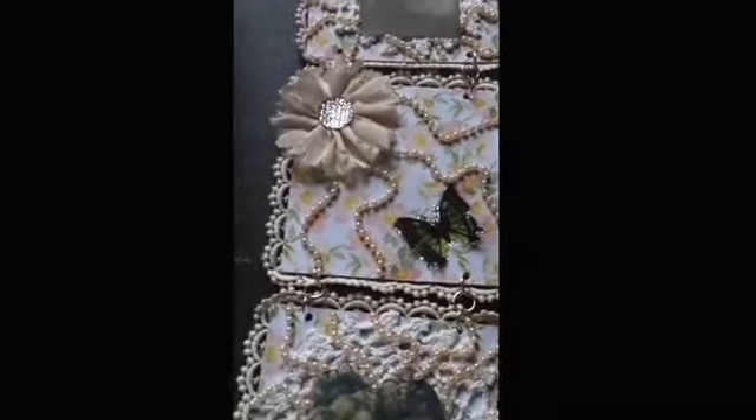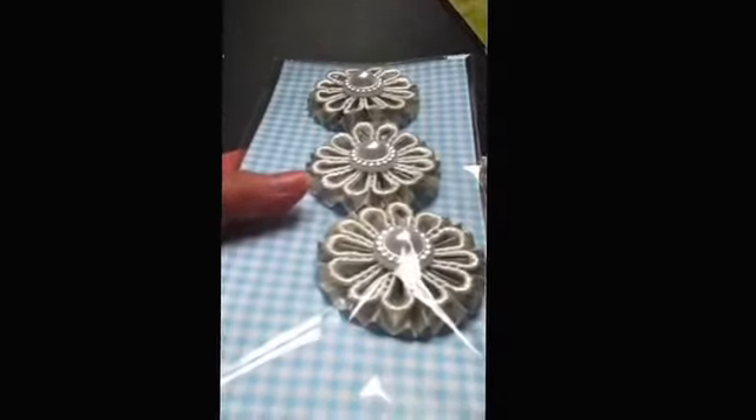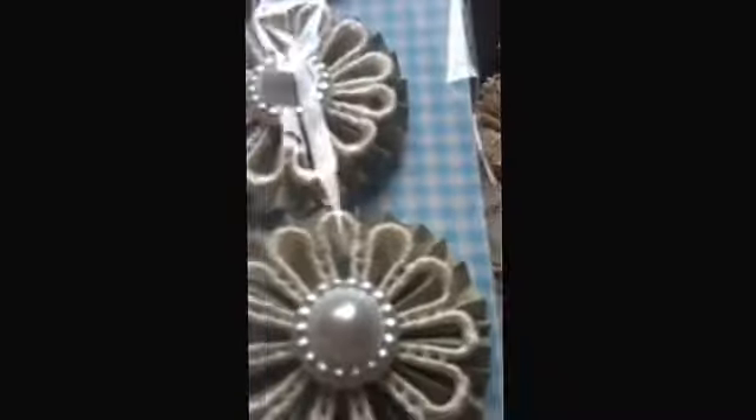And then she sent some lovely extras. You shouldn't have, Rachel — thank you so much for these beautiful flowers. I'll have to have a go at making these ones, they're really pretty.